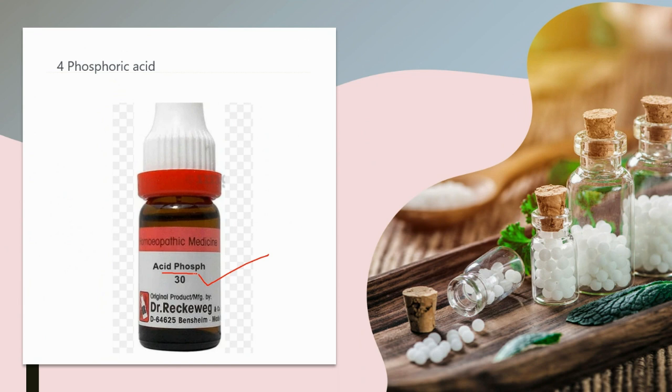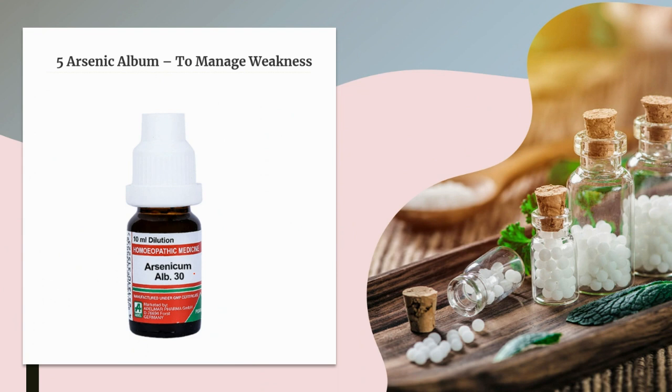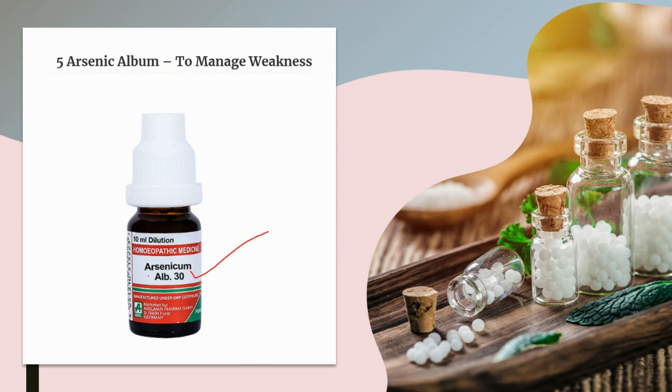The next medicine is Arsenic Album. Arsenic Album is a very effective homeopathic medicine to manage weakness. Persons needing it feel intense weakness from even the slightest exertion and lack the strength to do any kind of work. Restlessness is also marked in them, along with weight loss and chronic anxiety.